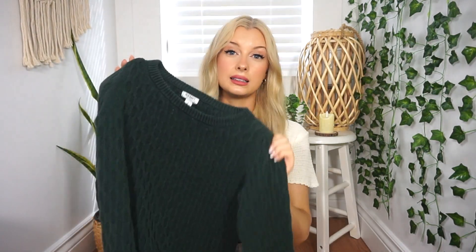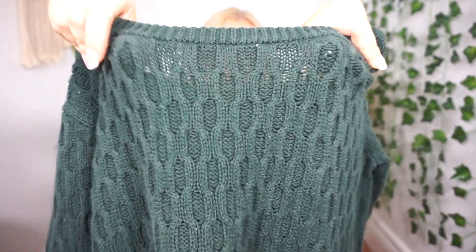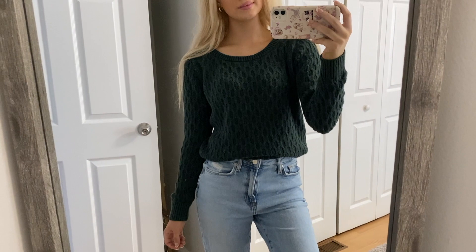It would not be a fall thrift from me if I didn't pick up some sweaters. I got this gorgeous dark forest green one — one of the best colors ever. It does have a little bit of a design to it and it's also a tiny bit sheer. You can never have enough basic sweaters. I know this is going to look really nice with some light wash jeans — I always love this color paired with light denim. It's originally from Old Navy and I believe this was $3.99.